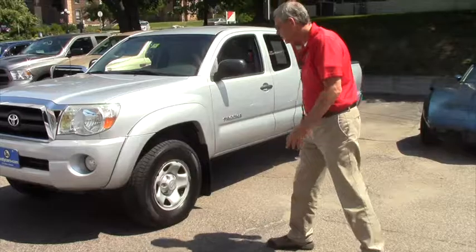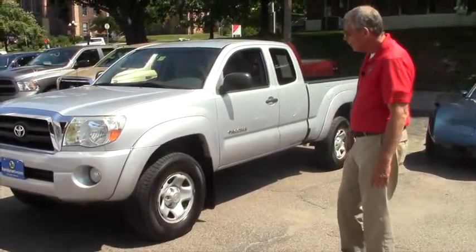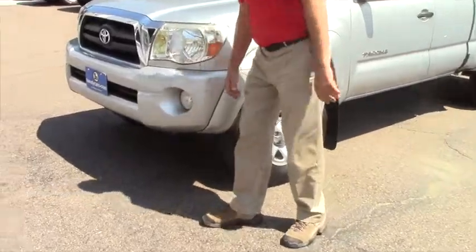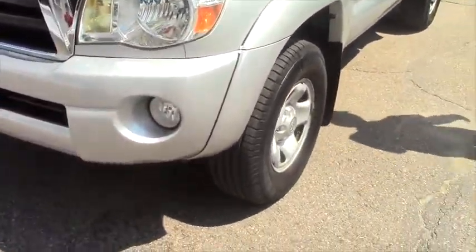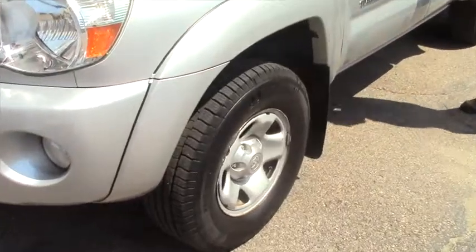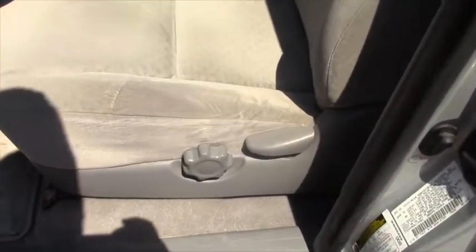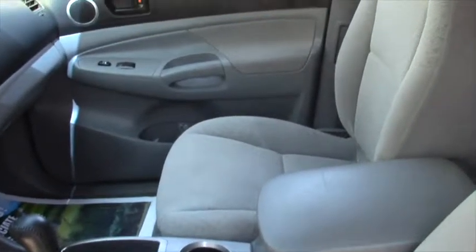It's a rather nice, clean vehicle. This one comes with steel wheels, fog lights, new tires, and new brakes. Come on over here and check it out. Again, it's a 2006 with about 101,000 miles on it.